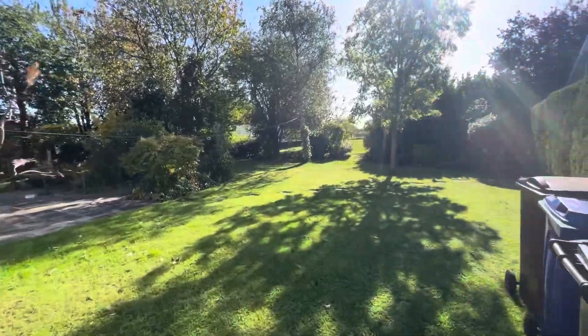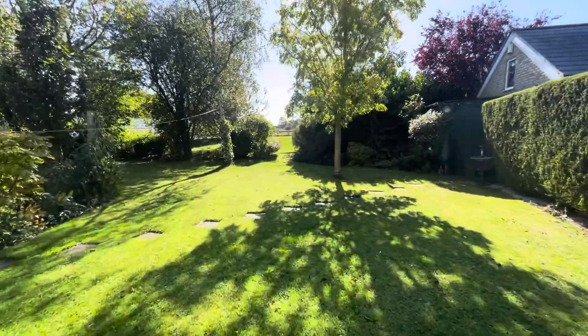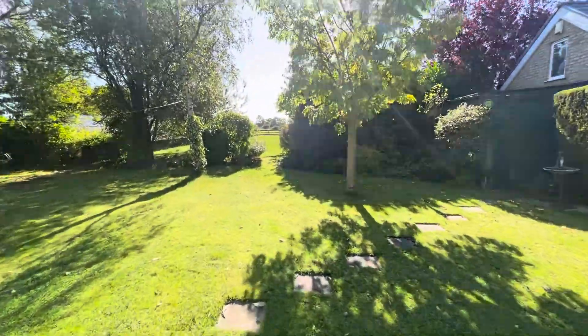We're just going to have to access through their rear garden to get to the area of land that is actually for sale, so we'll just walk through here.